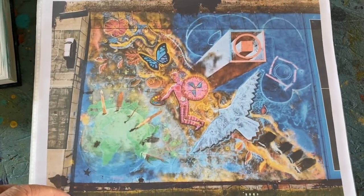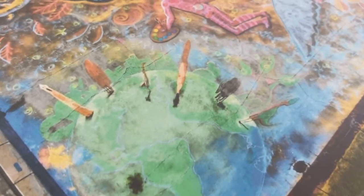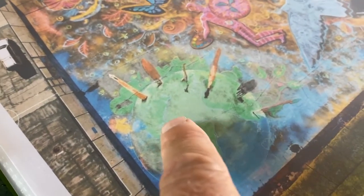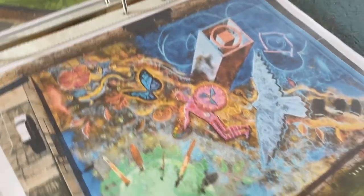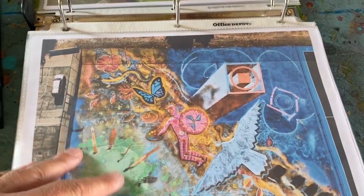Here's the piece. I was trying to do this anamorphic perspective. People would stand here and be able to look and see the whole thing — it's all about the creative spirit blessing the earth.